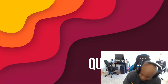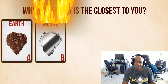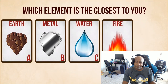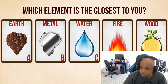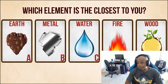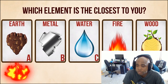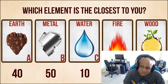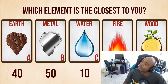Question number three: Which element is the closest to you? A - earth. B - metal. C - water. D - fire. E - wood. I like water. I'm gonna go for water. Score: Earth lovers get 40 points for choosing A. As for B, it'll give you 50 points. Add 10 points to your tally if you chose C, or 30 if you went for D. Answer E will bring you 20 points for this question.